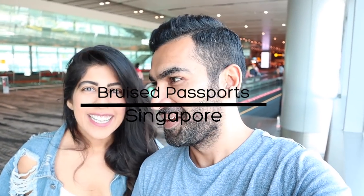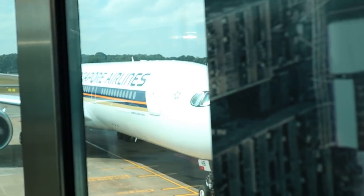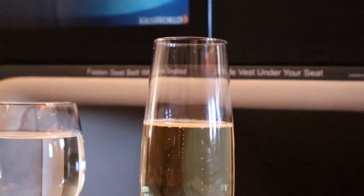We just landed in Singapore, which is like home for us because Vin lived here for so long. We ran a poll on our Instagram and so many of you asked for suggestions for exploring Singapore for the first time or on a budget. In this video we share 10 must-dos in Singapore. We're just flying in from Delhi on Singapore Airlines — a convenient five-hour flight — and we're ready to explore.